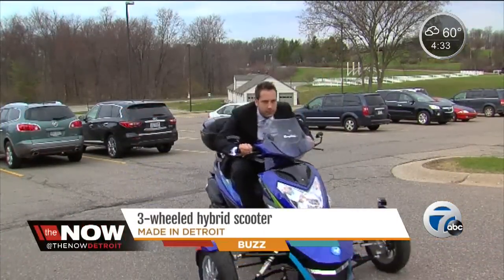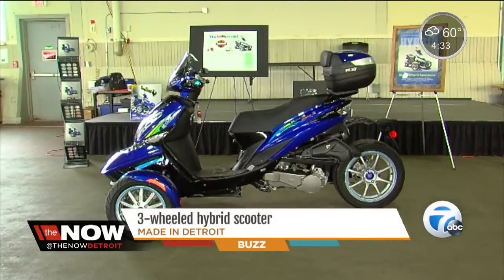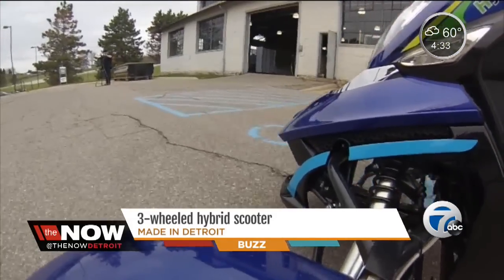It's a head-turning ride that's made right here in Detroit. This three-wheel hybrid scooter built by Berryline USA will be available as soon as next year, but today we're getting a sneak peek.